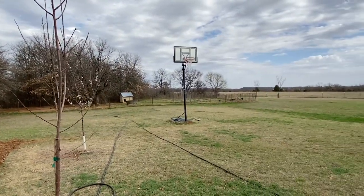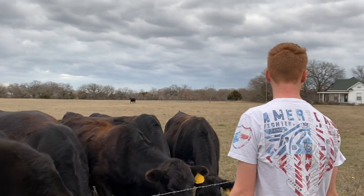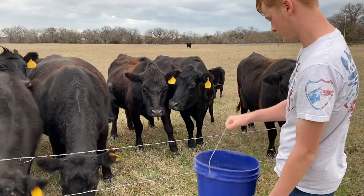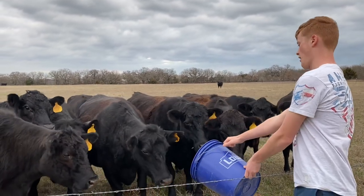Those dogs, they want that cat so bad. Shake it, Caleb!